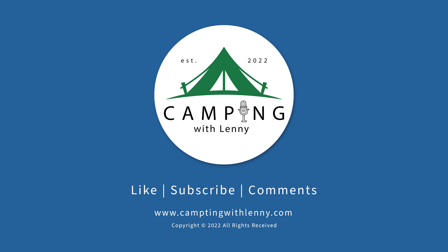Thanks for listening. If you like what you're hearing, consider supporting this podcast by buying me a cup of coffee — link in the description. You can also visit campingwithlenny.com to find other episodes and links to help you on your next camping adventure. Thanks again.